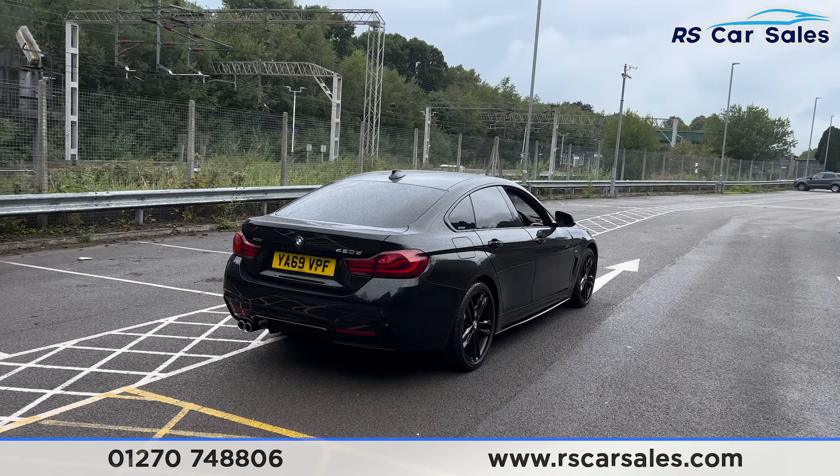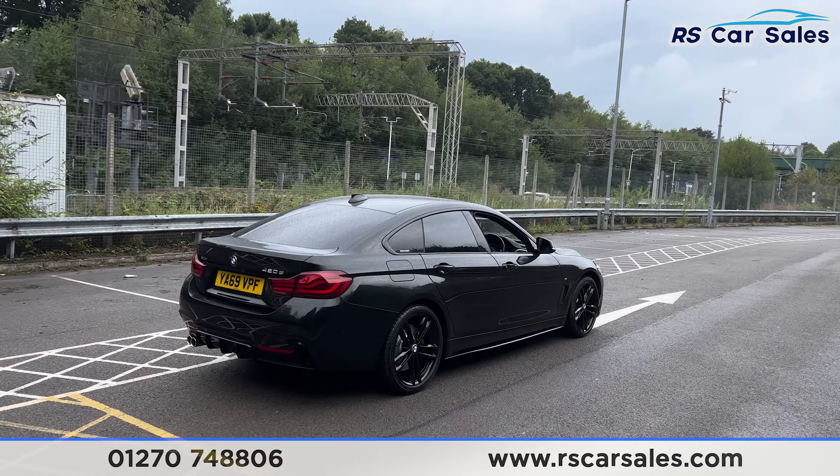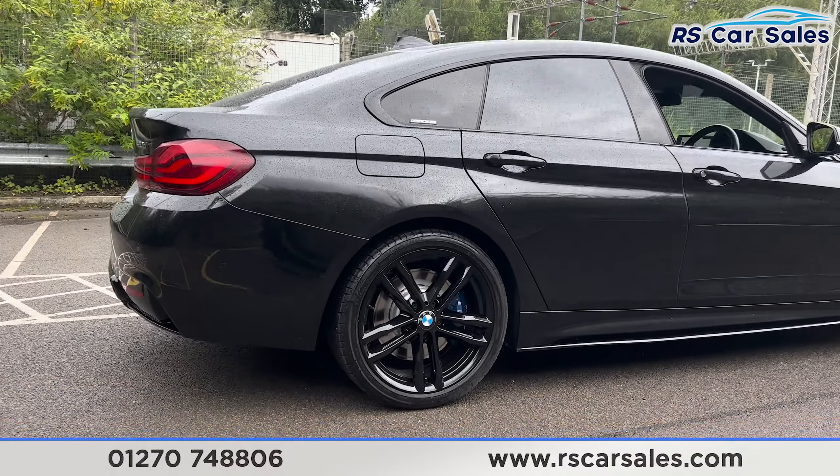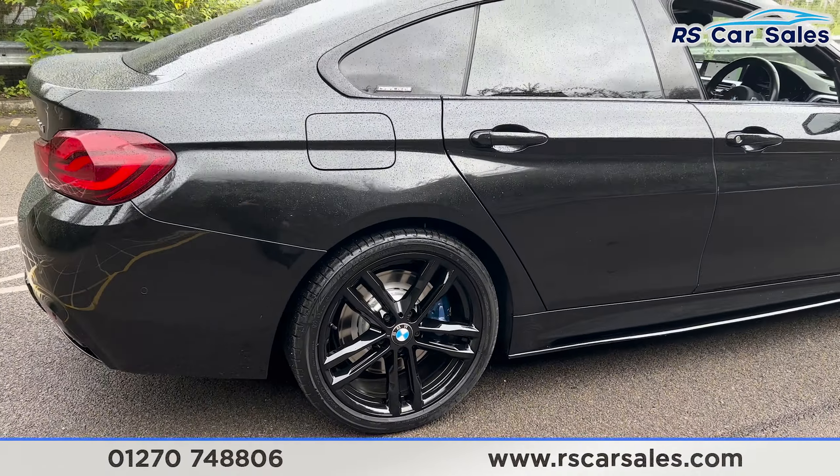Back round to the driver's side, you'll find this vehicle is free from any major marks, dents or scratches. We'll now take a closer look at another alloy wheel before moving on to the interior.